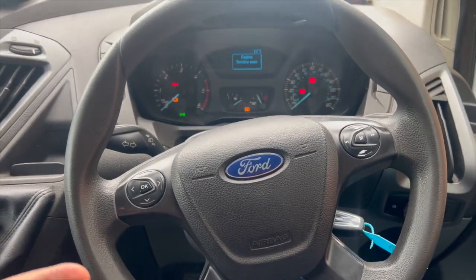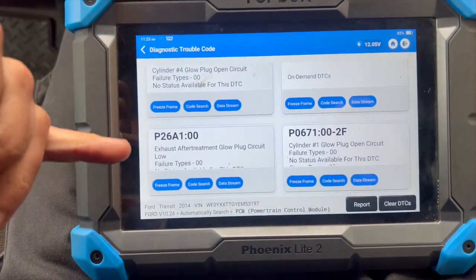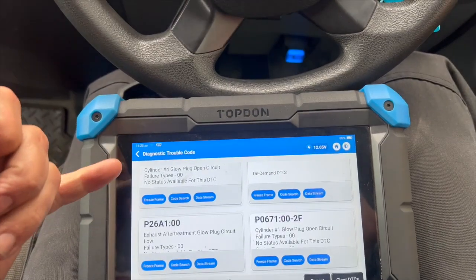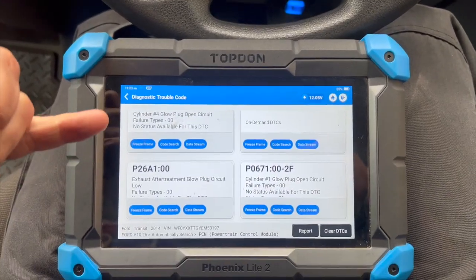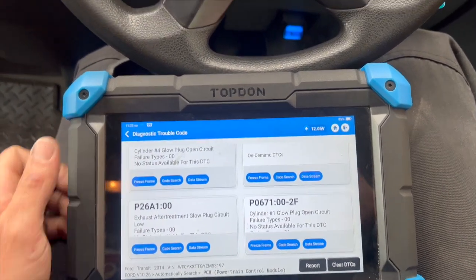Some people aren't aware that there's a fuse for that circuit, so it's always worth quickly checking this fuse if that's the fault code you've got. I'll get under the bonnet, show you where the fuse is located, then run a regen and show that it's successfully carried out and fixed the fault.